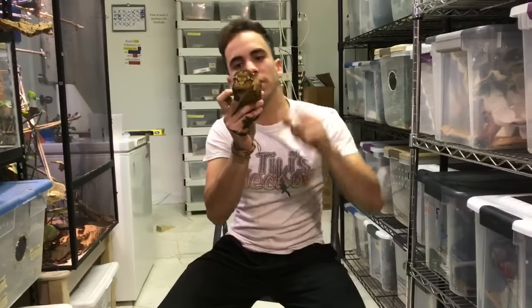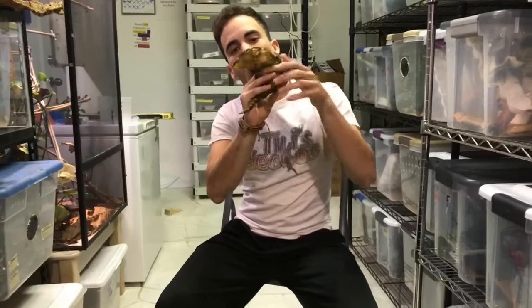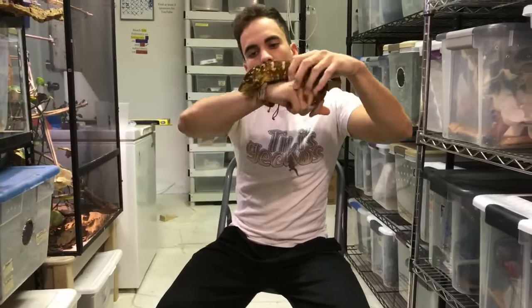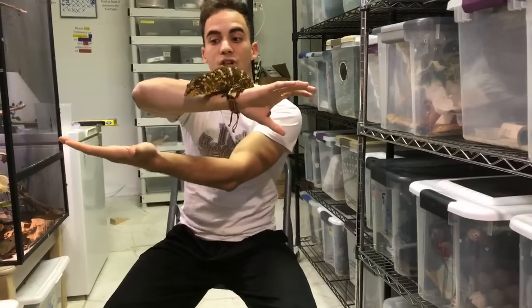You're live on YouTube and Instagram! Today I'm going to talk about this monster that is the Leachianus — the Rhacodactylus leachianus.